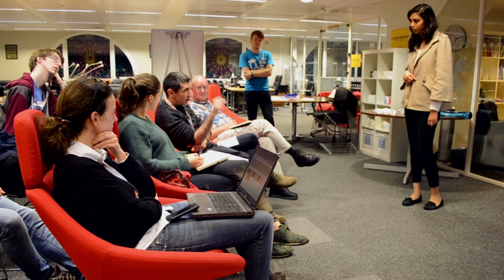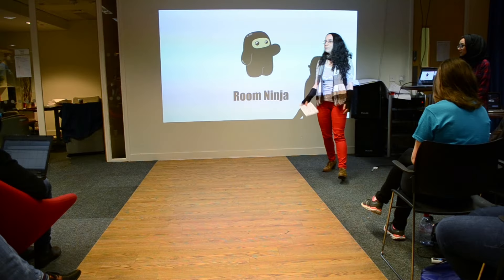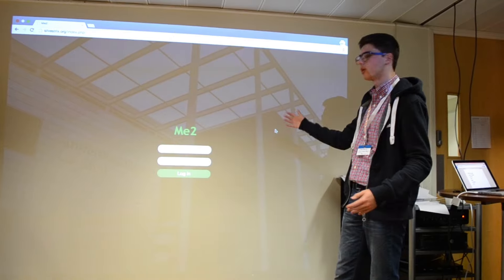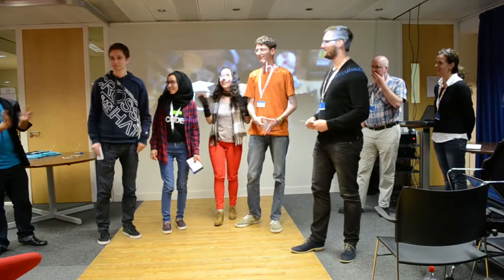Once the hacking ends, we then get all the teams together to pitch their ideas. They have about 3 to 4 minutes to pitch their ideas to a selection of judges. After the pitching is done, the judges will go away and evaluate it based on the judging criteria and decide who are the top 3 winners.